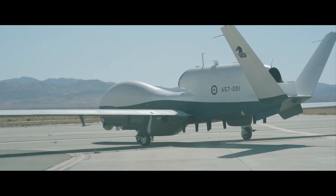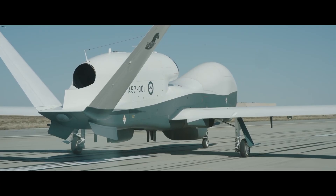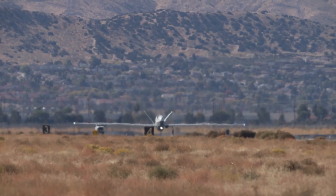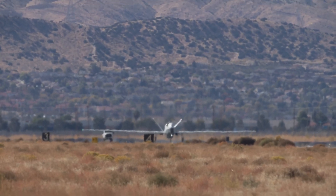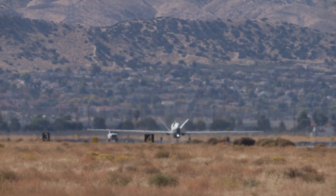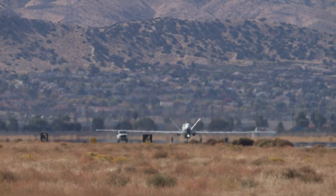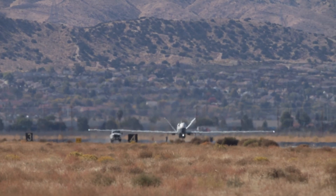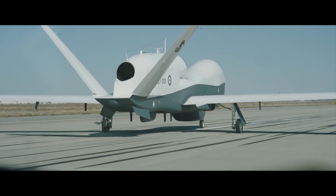The Triton is a pivotal component of the Navy's Broad Area Maritime Surveillance Program. Designed to operate alongside the manned P-8A Poseidon patrol aircraft, it extends the Navy's intelligence, surveillance, and reconnaissance capabilities over vast oceanic and littoral regions. By leveraging its advanced systems and long-endurance capabilities, the MQ-4C enhances situational awareness and supports critical missions such as anti-piracy, anti-submarine warfare, and maritime interdiction.